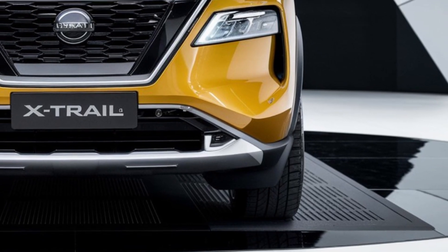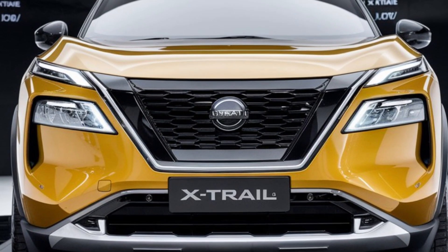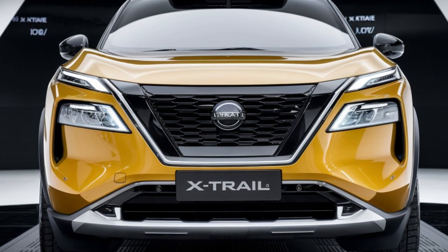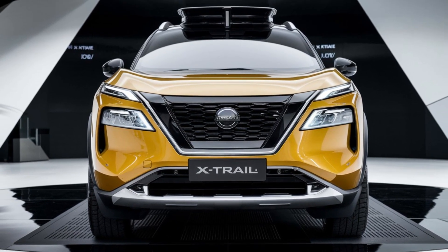The ST-L trim adds a wireless charging pad, satellite navigation, and a panoramic sunroof. For those who want the ultimate in luxury and adventure, the N-Trek trim offers 19-inch alloy wheels, genuine leather trim, ambient lighting, and a hands-free tailgate.